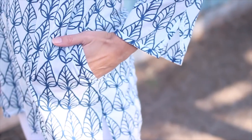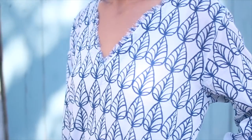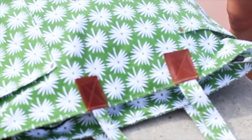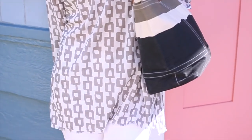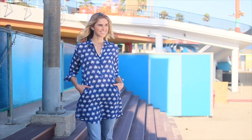Stay cool in the softest cotton tunics designed with flattering silhouettes. A vibrant tote bag completes any outfit, and even our neutrals are fresh and bold. From the boardwalk,